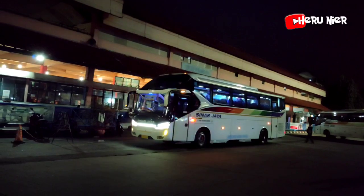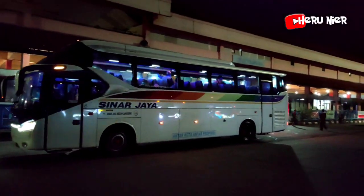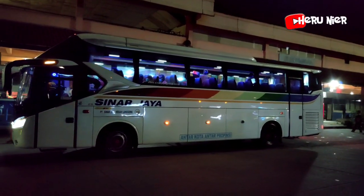Armada Sinar Jaya diberangkatkan dari terminal bus Kampung Rambutan untuk tujuan ke Moga.